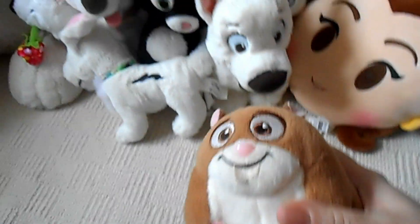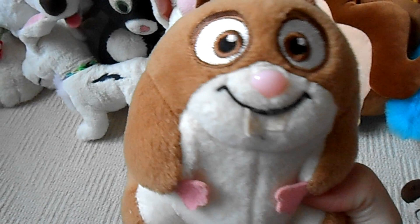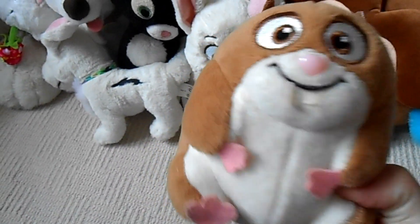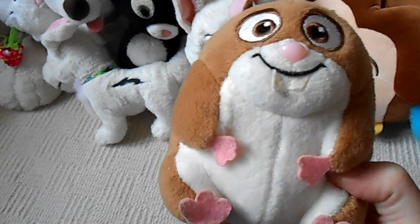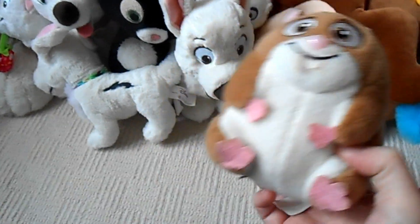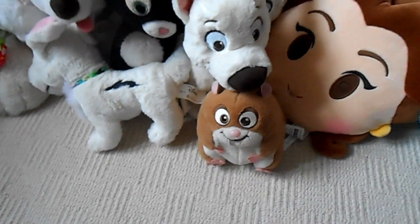Oh sorry guys — he was hiding behind me! Here's Rhino! I got Rhino with the DVD when the Disney Bolt movie first came out — David got it for me and Rhino came with it. Sorry Rhino, I didn't mean to leave you out, little fella!